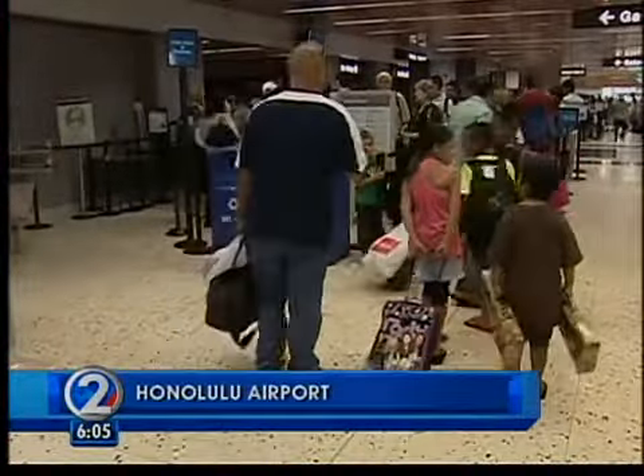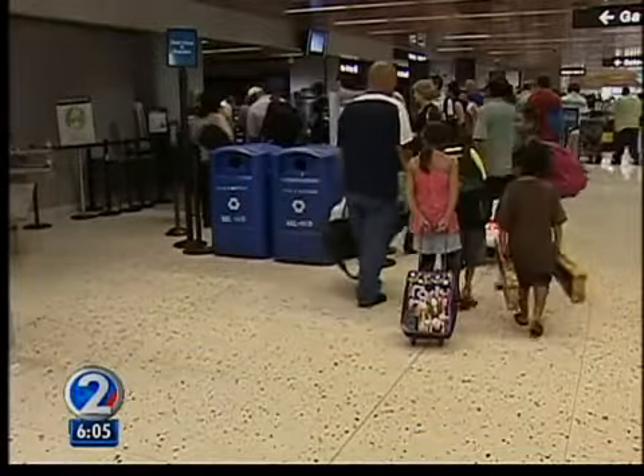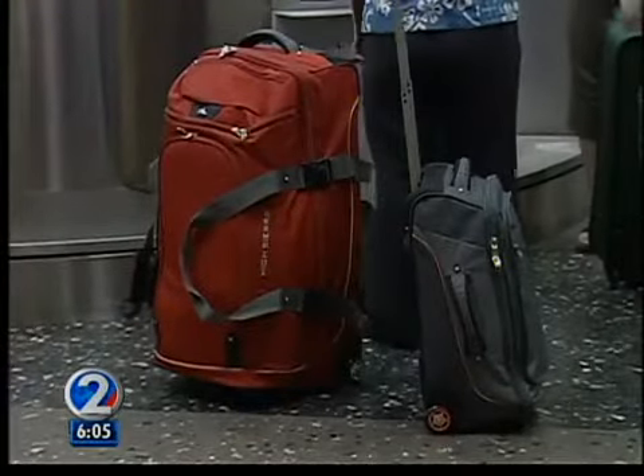The Hozohana family is headed to a neighbor island. We're going up to Maui for a family reunion. And if they start planning next year's trip a little earlier, they could be saving some serious money.